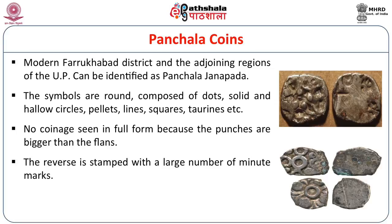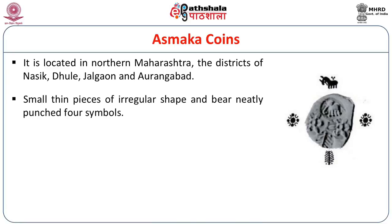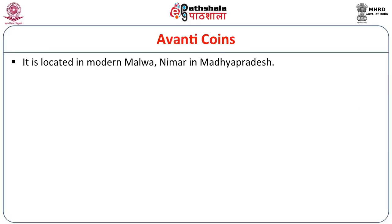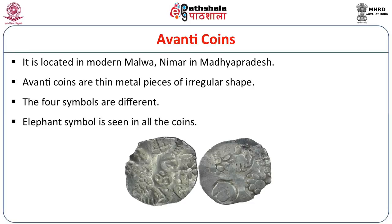The Asmaka Janapada is located in northern Maharashtra, in the districts of Nasik, Dhule, Jalgaon, and Aurangabad. These coins are small thin pieces of irregular shape, bearing neatly punched four symbols: an elephant on top, a six-armed symbol, a tree, and a pair of symbols from a single punch. Avanti Janapada corresponds to modern Malwa and Nimar in Madhya Pradesh. These coins are also thin pieces of irregular shape with four different symbols, and the elephant symbol is seen in all the coins.